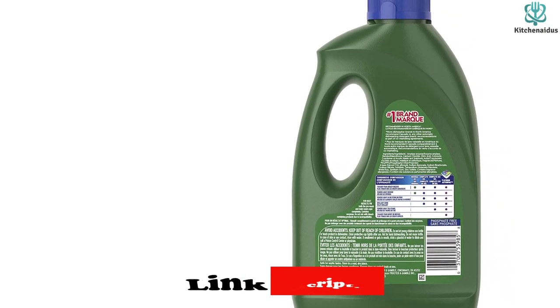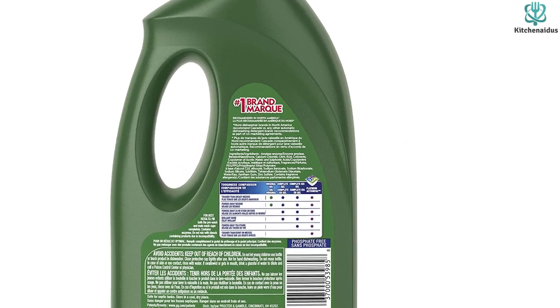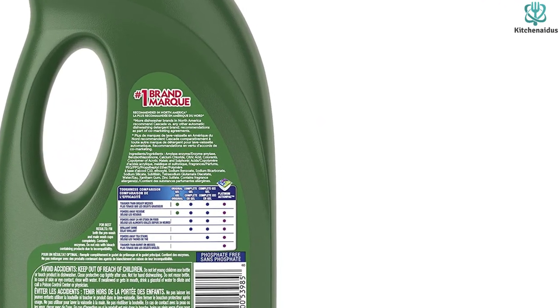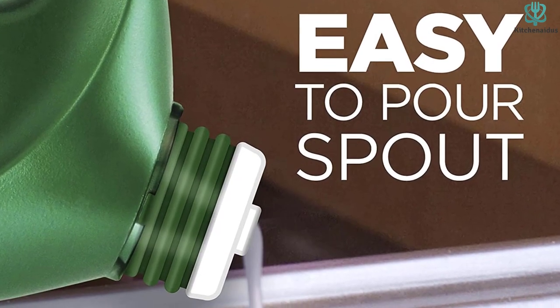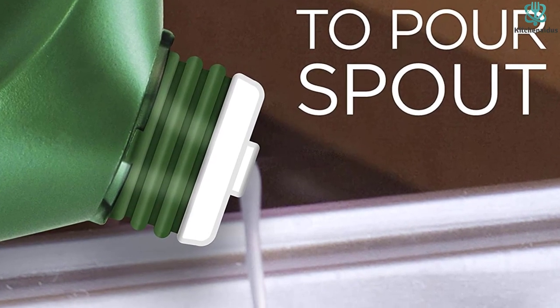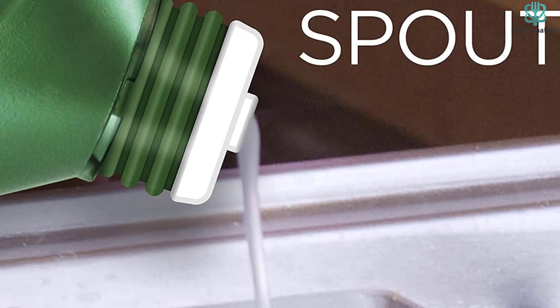The bottle has a spout that makes it easy to pour rather than a wide opening that can get messy. The Cascade Complete Gel Plus Oxy comes recommended by experts because it provides such a powerful clean — enzymes help to dissolve harsh food residues, and the addition of Oxy helps to bleach tough stains.